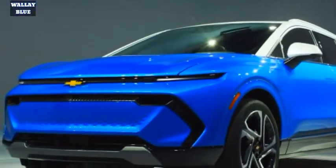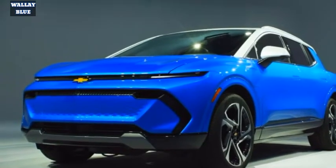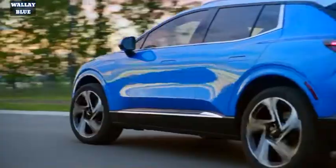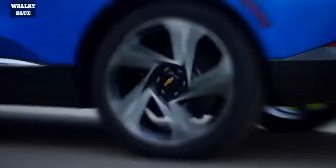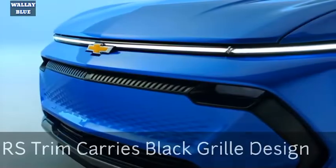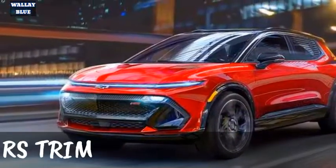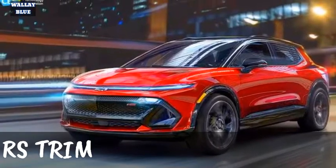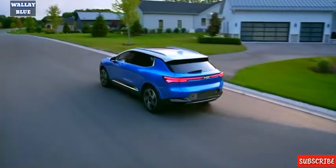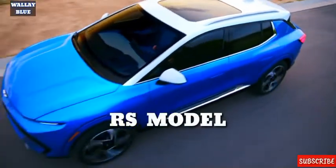The front end is completely unique with a slim light bar running the full width of the vehicle, giving the Equinox a look that is broadly similar to the Ford Mustang Mach-E. For the Equinox RS variant, the base portion of the front fascia is all dark, with a conspicuous red RS label in the upper right corner. Chevrolet is likewise offering a two-tone rooftop on the LT models and an optional dark rooftop for the RS variant.